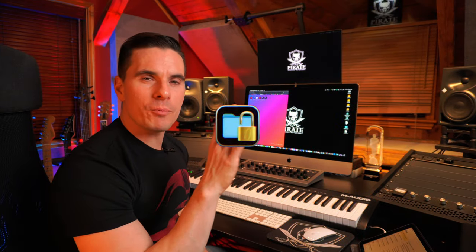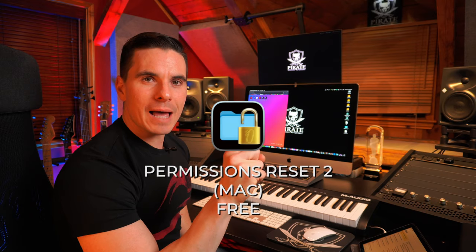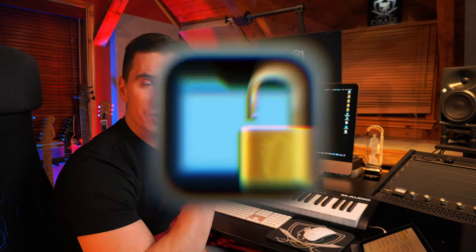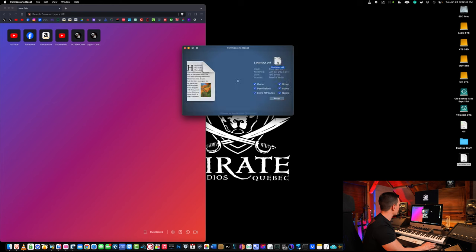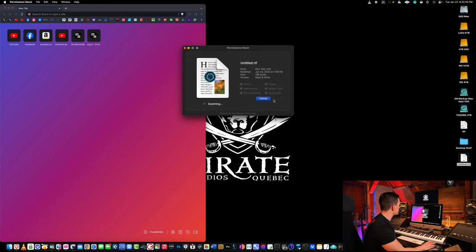Number six is called Permissions Reset. That app really lets you take control over file permissions. If you're a long-time Mac user, you've probably encountered the problem where you try to open a file and it says 'permission denied' — even if you were the administrator. What do you do? You open Permissions Reset, drag and drop the file into it, and reset permissions. After that you'll be able to open any kind of file, with permissions set back to normal: read and write.